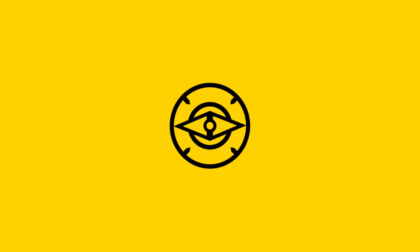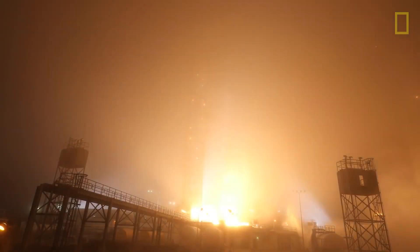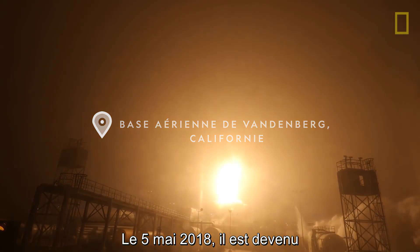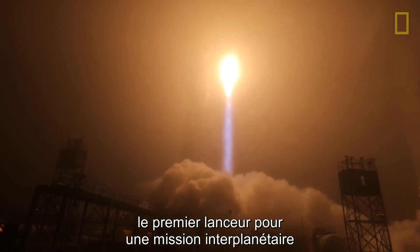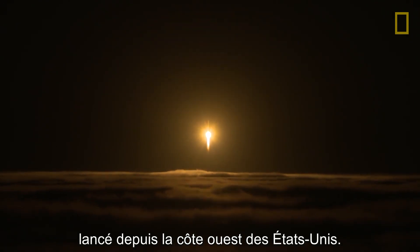Go Atlas. Go InSight. This is the Atlas V. On May 5, 2018, it became the first rocket to launch an interplanetary mission from the west coast of the United States.